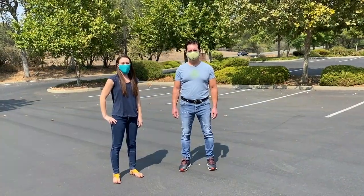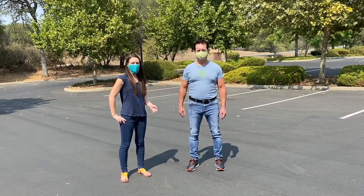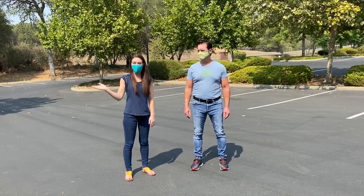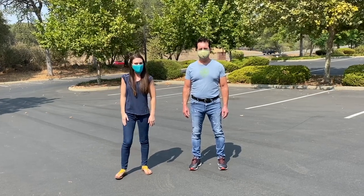Hi, I'm Rachel from Clipper Creek and we've got Jason here, owner and founder of Clipper Creek, and he's going to let us take a look at the Tesla Model S. This one's a 2019, so let's take a look.